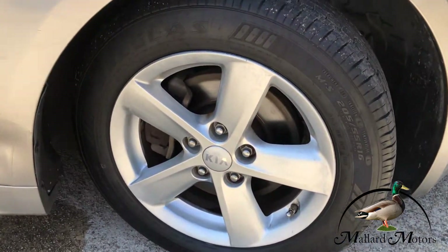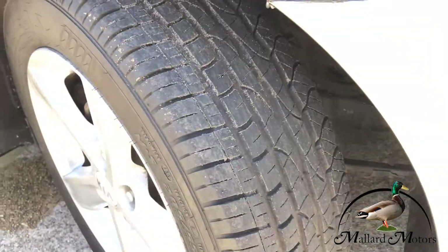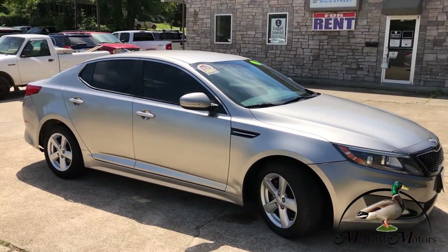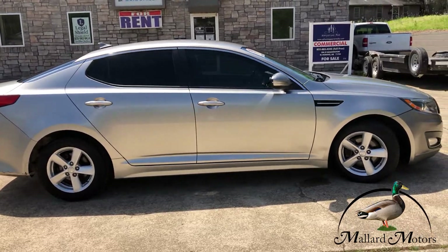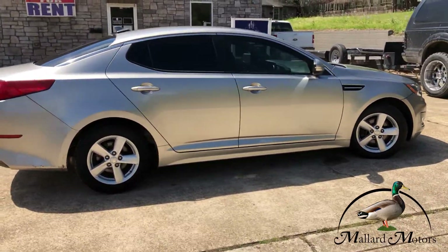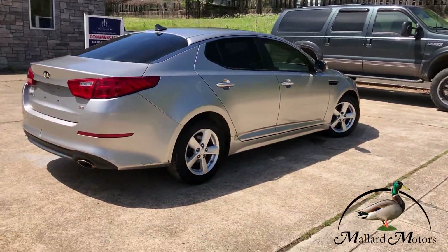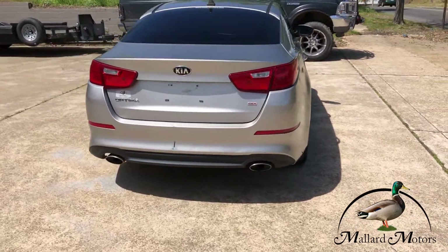You've got 16-inch alloy wheels and some decent tread left on the tires. It's a sporty looking four-door car, and it's got dual exhaust on the back end there.